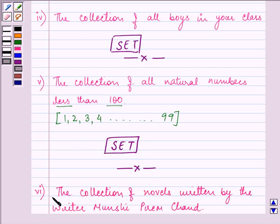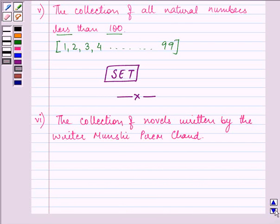The sixth part says the collection of novels written by writer Munshi Prem Chand. This collection is well-defined because we have particular novels which are written by Munshi Prem Chand — we know who the writer is, and it is not dependent on individual opinion. Hence the given collection is a set.